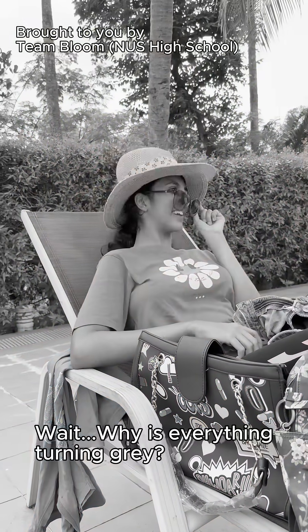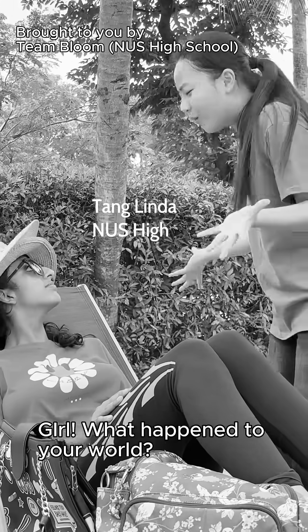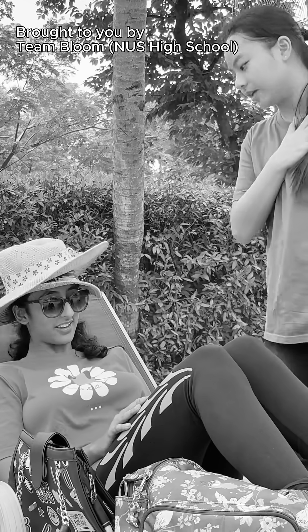This is so cute. Add to cart. Wait, why is everything turning grey? Bro, what happened to your world? Are you going to pause back again? Come with me.